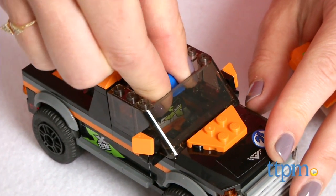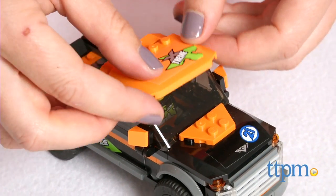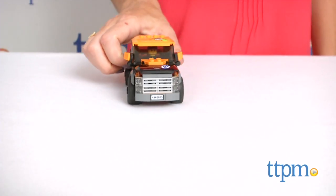Recommended for ages 5-12, this is a fun vehicle construction set that allows kids to build and then engage in imaginative play. They can cruise to the coast in the 4x4 for a great day of boat racing.